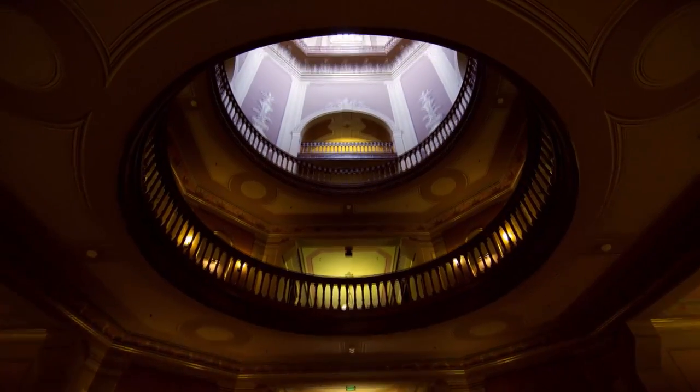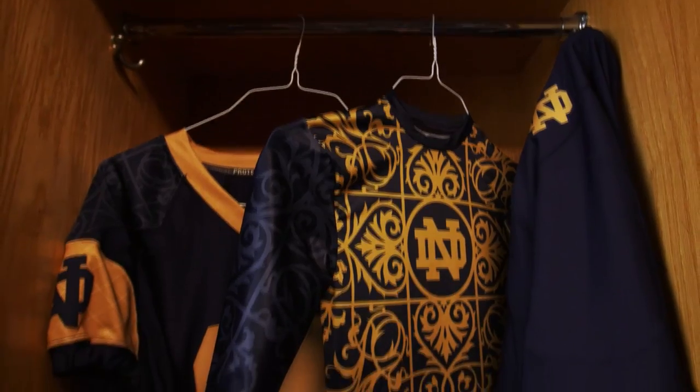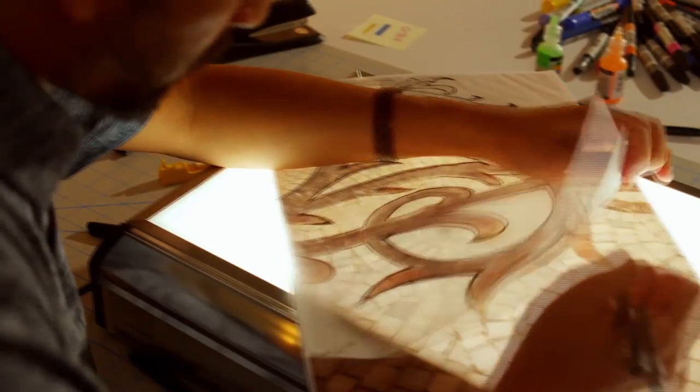In the main building, if you are looking directly up at the dome, beneath your feet is this huge mosaic tile. As a sort of subtle play, we have it in the shoulders of the jersey and in the sleeves of the base layer — it's just a way to celebrate that extra added element of design and detail.